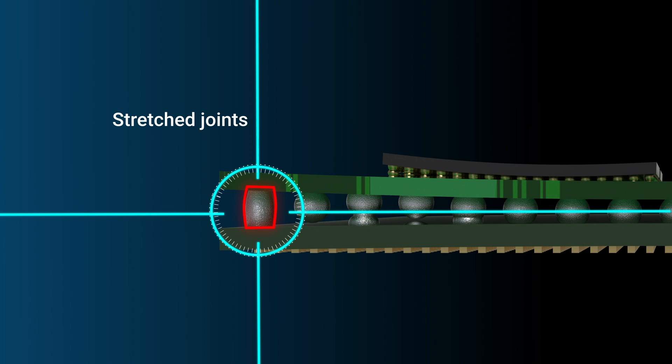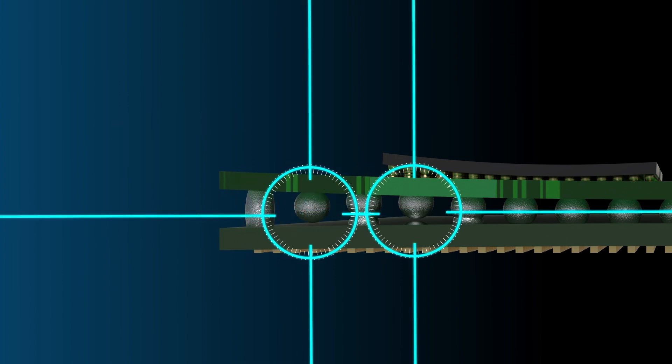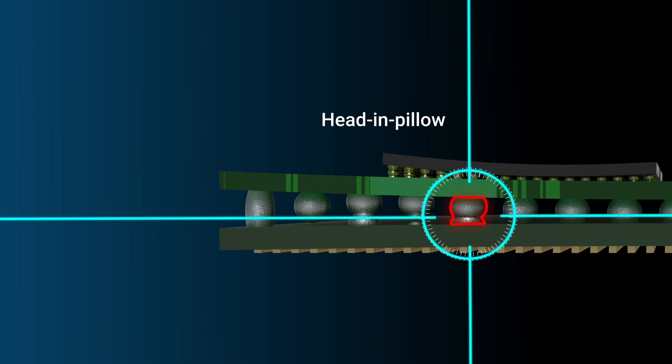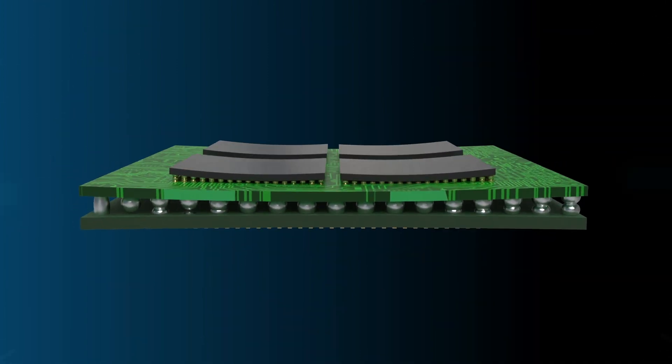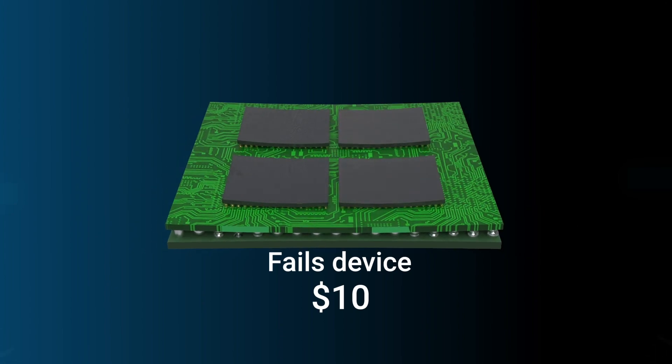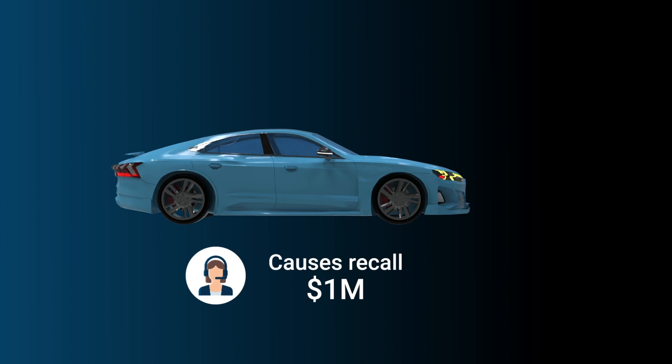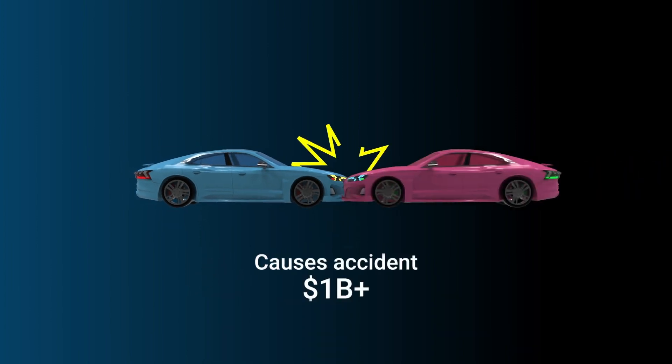Problems can occur when these parts are misaligned or tilted during assembly, which is particularly common due to warpage. It is crucial to monitor and detect defects as early as possible to prevent costly failures, especially when they can endanger people's lives.